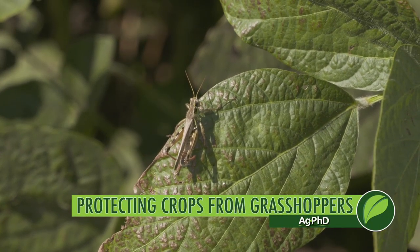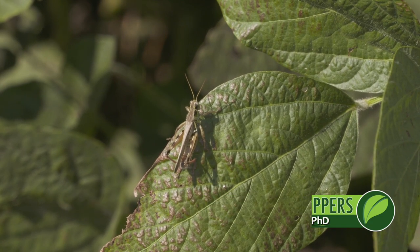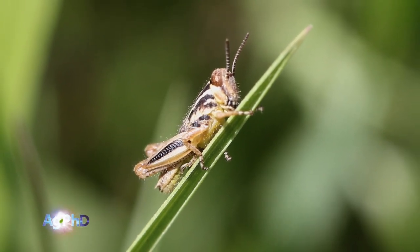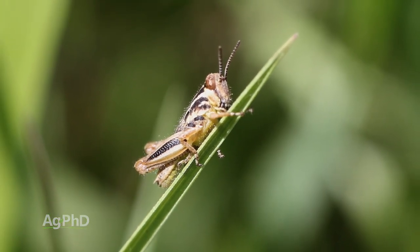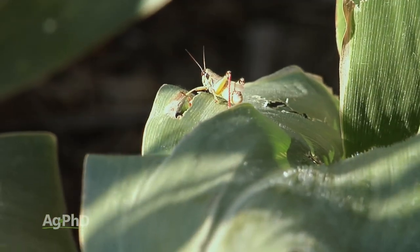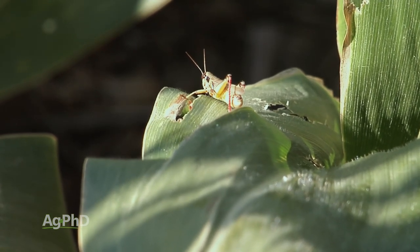As a young agronomist, one of the first bugs I had a lot of dealings with was the grasshopper. It's a terrible insect, but fortunately if you've got good moisture conditions you usually don't see a real big problem with grasshoppers. With grasshoppers we don't normally think about it spreading disease through the field. We're just looking at the leaf feeding, and it can be substantial when you get a large number of grasshoppers moving into a field.